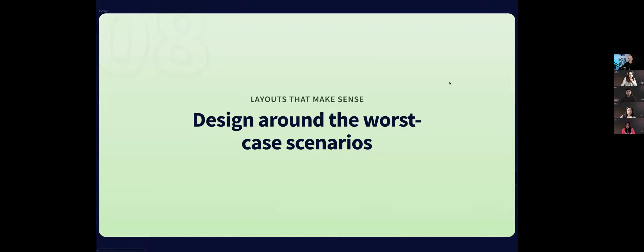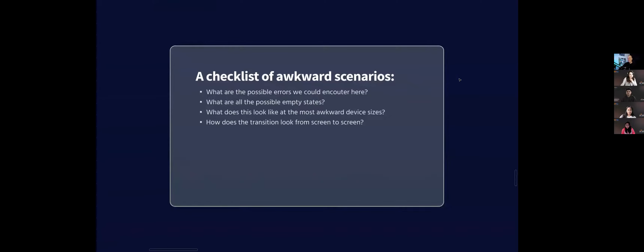Design around the worst case scenarios. It's so easy to find pretty Unsplash images and short titles — but the fact is it never really works like that. A few things to keep asking yourself: What are all the possible errors I can encounter here? How are we going to represent those errors? What are the possible empty states? What if someone doesn't have an image? What if they don't fill out this piece of text? What if we're unable to render a certain thing?